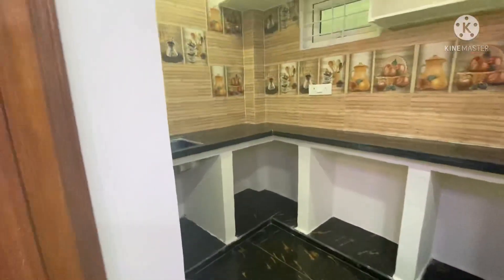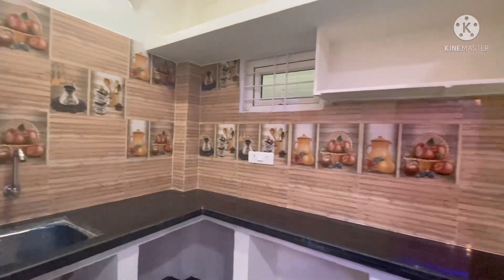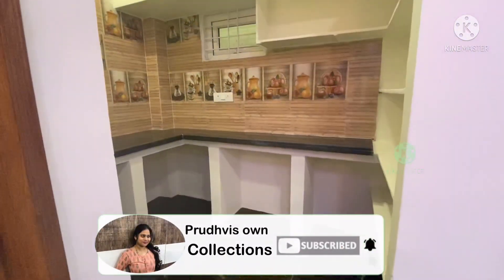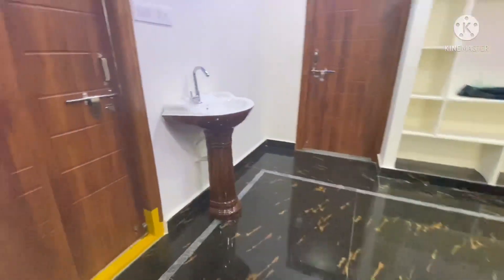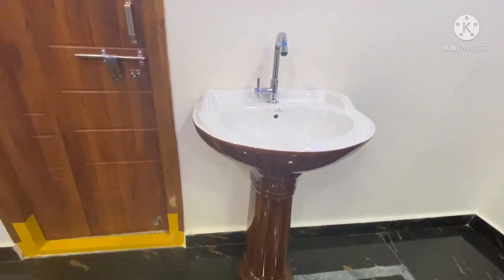This is a 2BHK on the first floor. There are 2 bedrooms and 3 bathrooms, two common rooms, a pooja room, and a kitchen. There are granite tiles here in 8x4 size, available in different models.